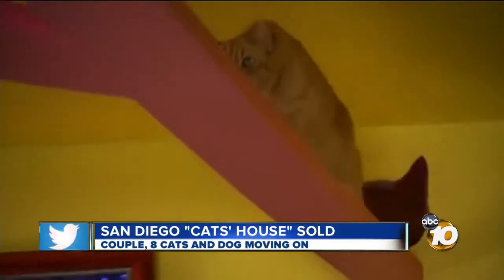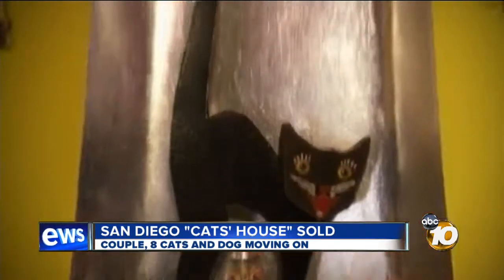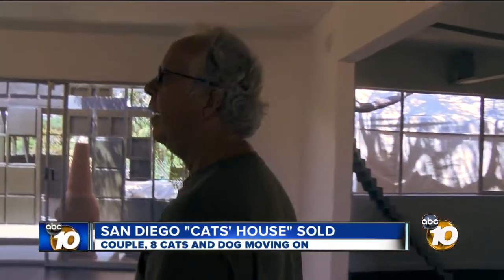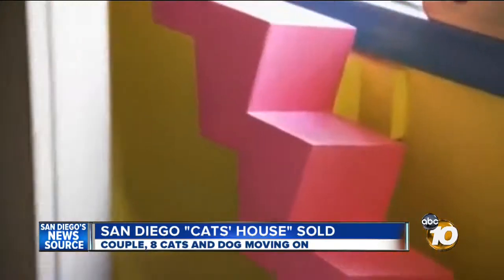This is what the so-called Cat's House in Bay Park looked like just a few months ago. It's been featured on several TV shows around the world, with over 300 framed cat art pictures on the wall — a haven for their cats, complete with a homemade staircase for their little paws.